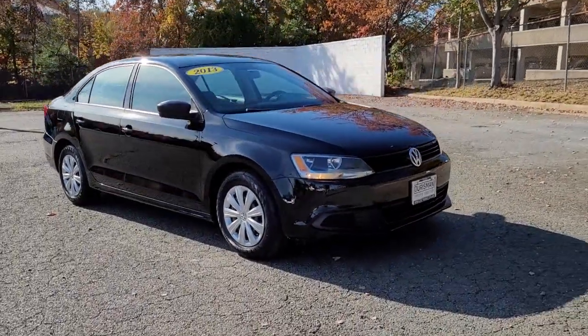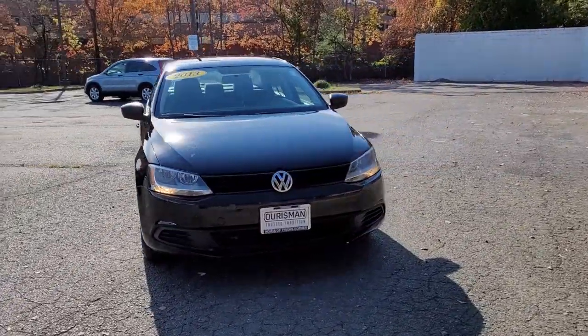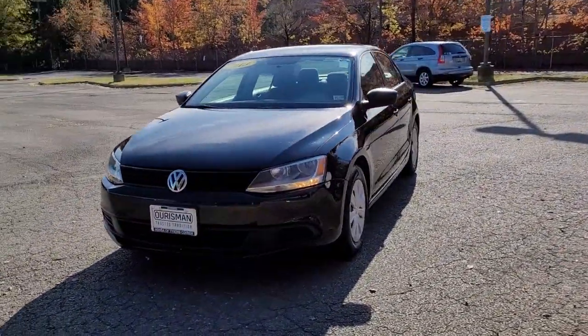Get into a car with value. 2013 Volkswagen Jetta. This vehicle still has fewer than 100,000 miles on the clock, so it won't last long.